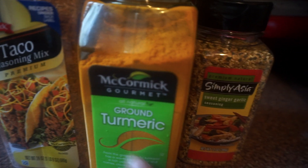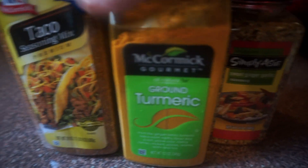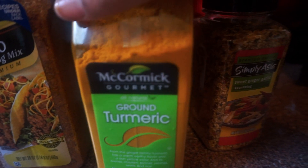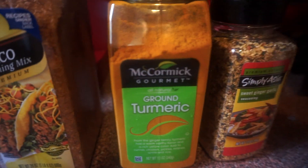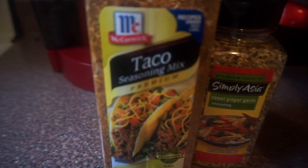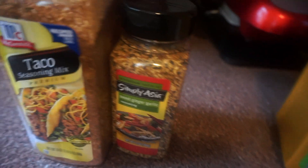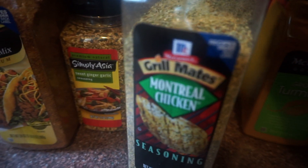These are the seasonings I purchased. I don't know exactly how to use turmeric yet — I'll have to Google it — but I see it everywhere in healthy cooking circles, so I want to start incorporating it, maybe with apple cider vinegar. Then these two are for my chicken: taco seasoning and sweet ginger garlic. I love garlic. It's just to add different spice to my chicken.